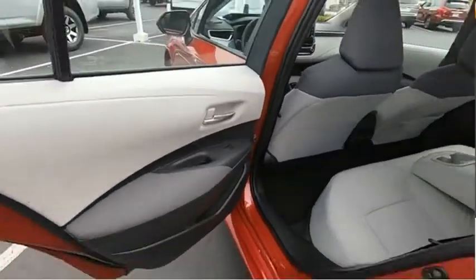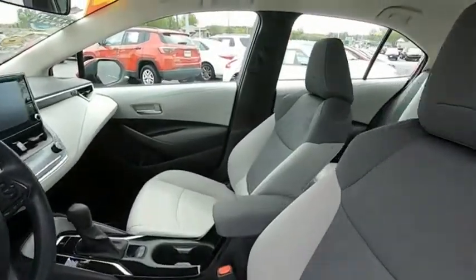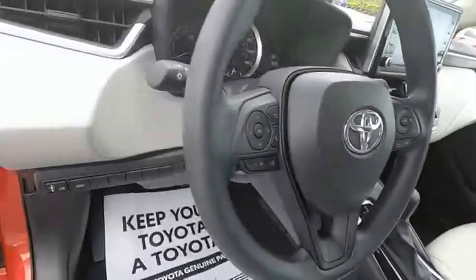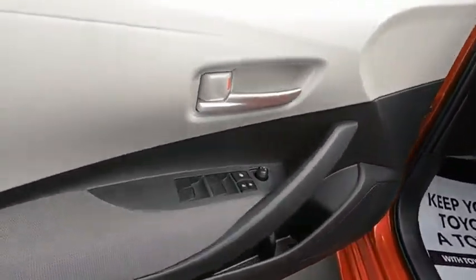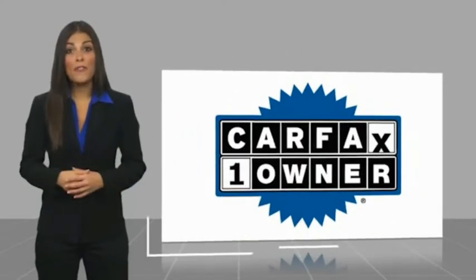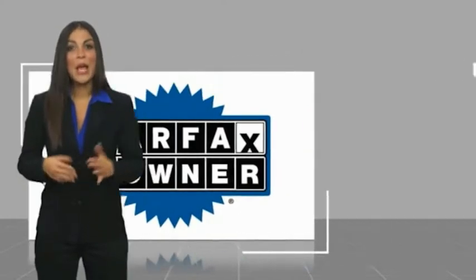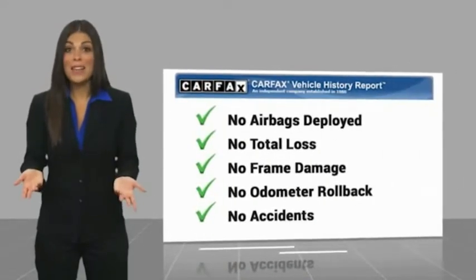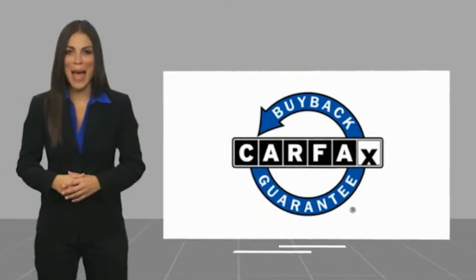Come see the car for yourself. This is a one-owner vehicle with a Carfax Vehicle History Report. Be sure to find a complimentary copy of this report online or contact the dealership. This vehicle qualifies for the Carfax Buyback Guarantee. Easler makes it easy.